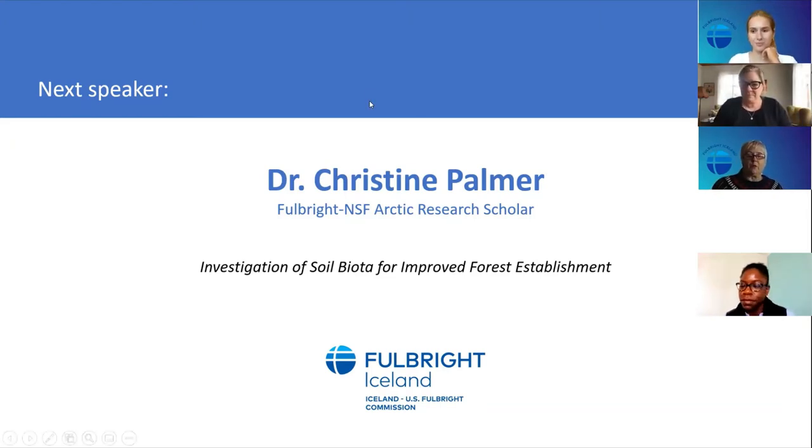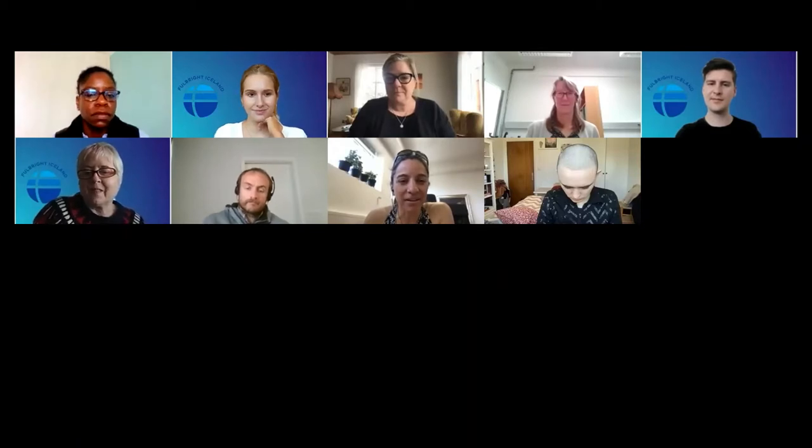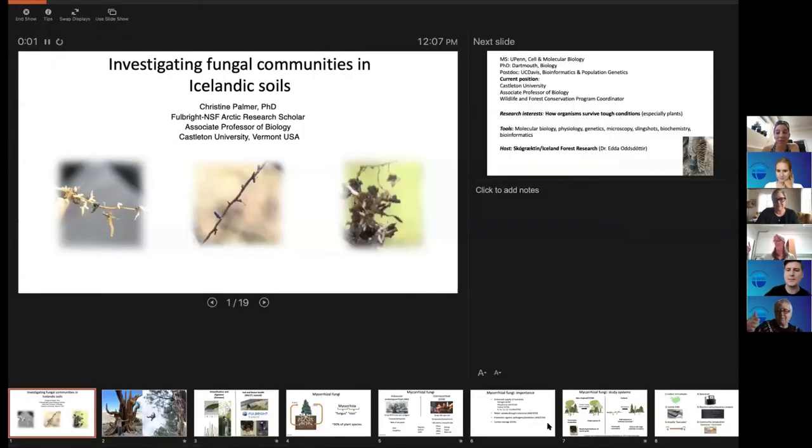Thank you. I apologize — my internet is a little bit slower, which is why I've kept my sound and video off. I'm going to talk to you a little bit and give you some science and then some personal experience. I'm working with the Icelandic Forest Service here in Iceland.